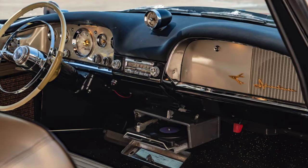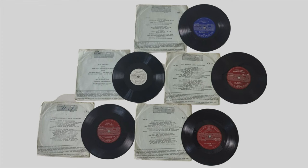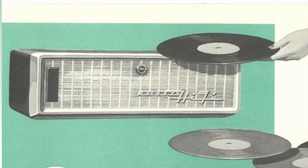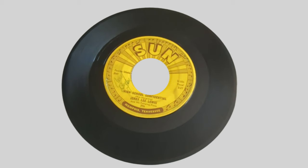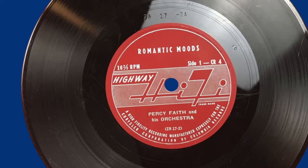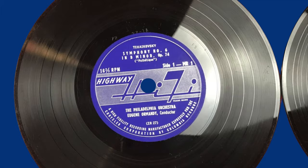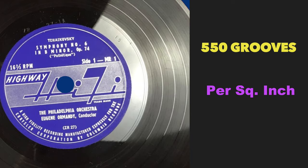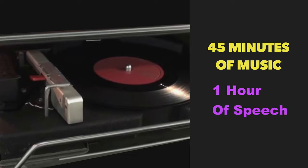The record player was connected to the car's radio, where its volume and tone were controlled, and its sound came through the car's speakers. It came with six records, and a total of 42 records were produced and available for purchase later. The records were seven inches — the same size as a 45 RPM — but ran at 16 and two-thirds RPM. The hi-fi records spun much slower and had smaller grooves, allowing one side to play between 45 minutes to one hour.